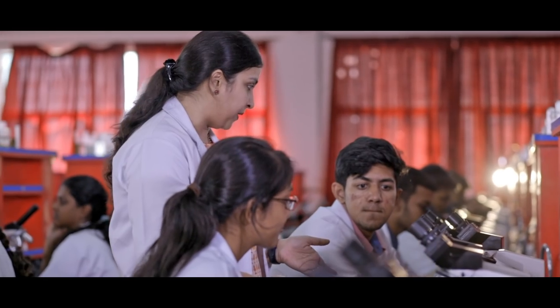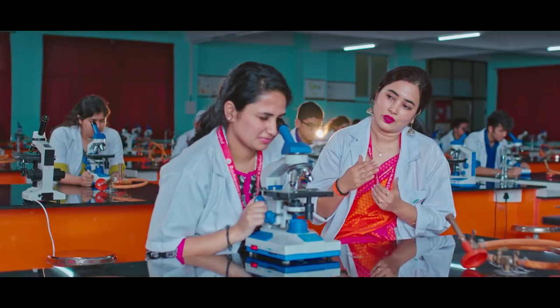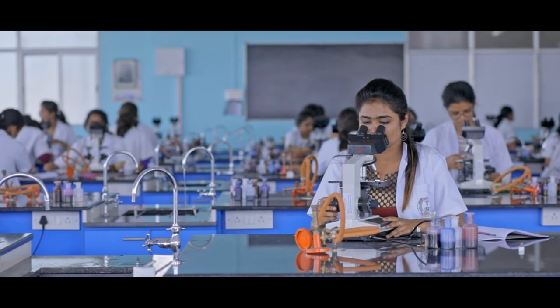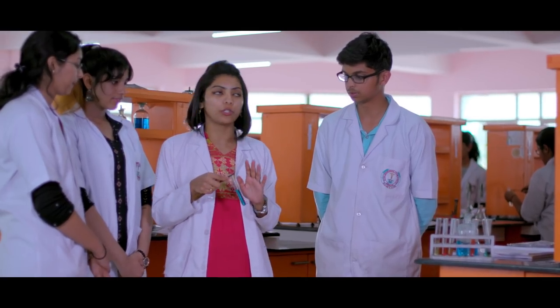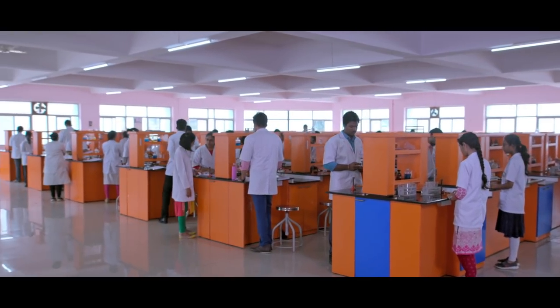The medical college leaves no stone unturned when it comes to giving quality education. Along with theoretical knowledge, practical exposure ensures that imparting of education is complete. All departments in the college have completely functional labs, ascertaining that the process of acquiring skills leaves no gaps.